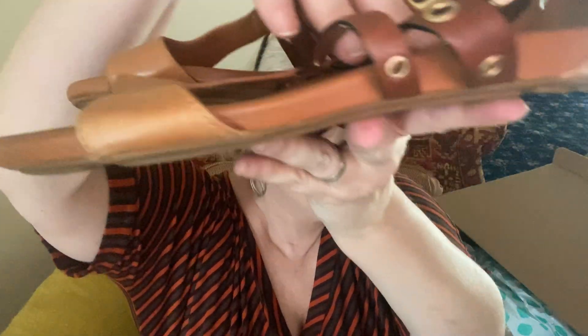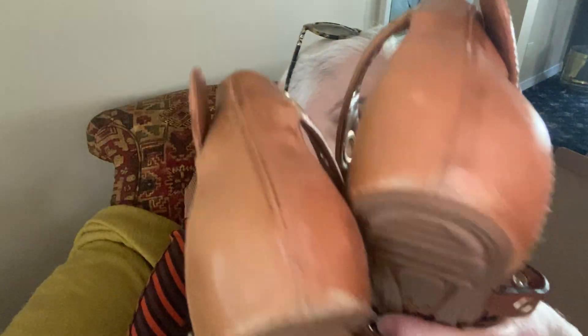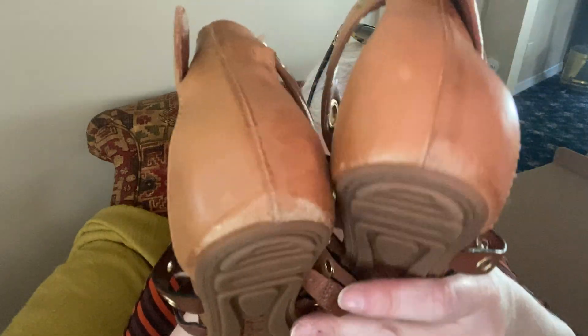So far so good on the Cole Haans — just some little wear on the back but I think I can clean that up. It must be from driving, the way it rubs on the floor. I think shoe polish and some Wonder Bomb will help. The bottoms are rubber and it has the Nike sole — these are really cute. I like them.